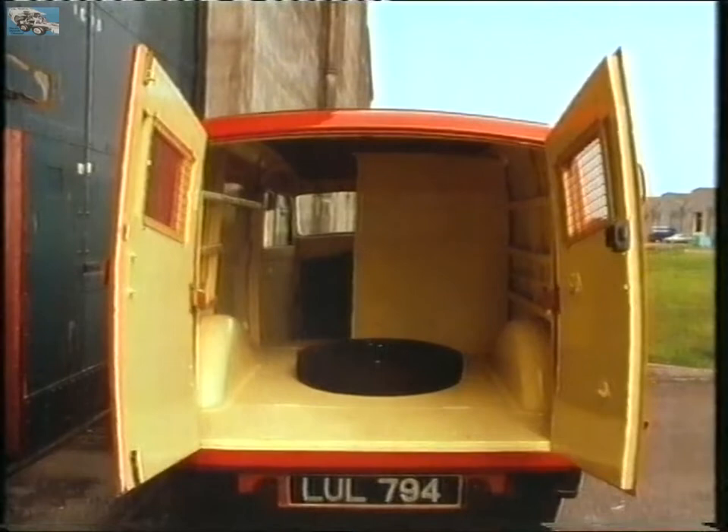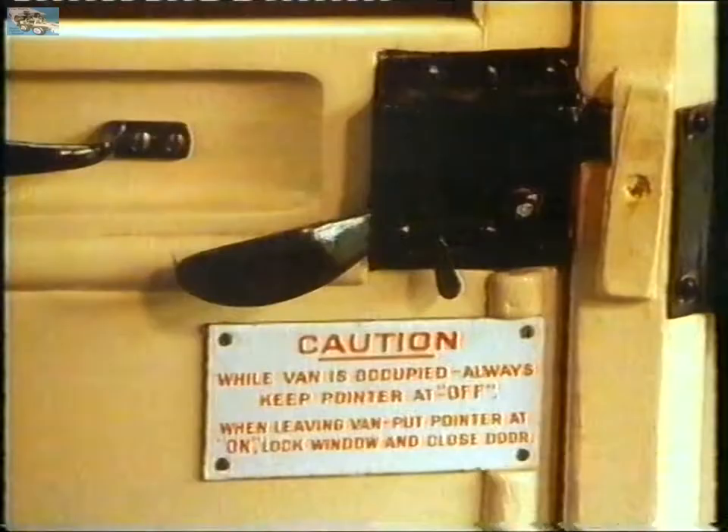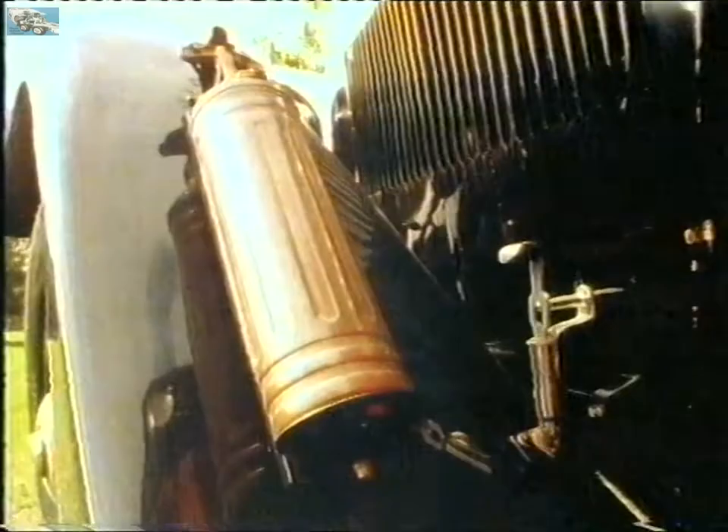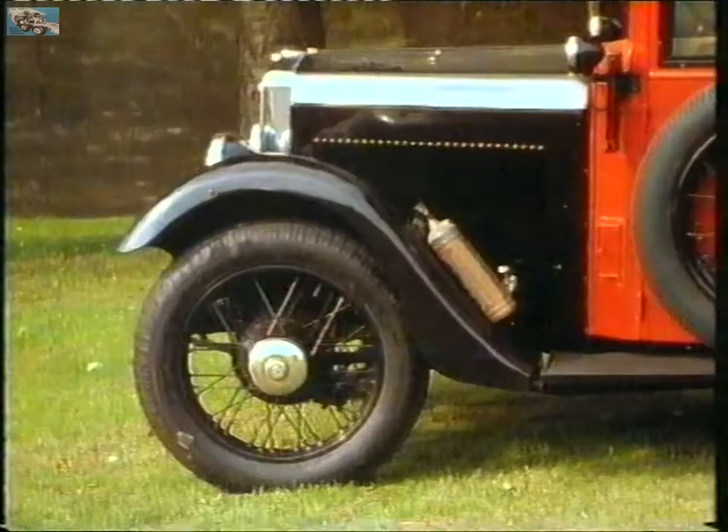Post office vans have tough teak floors, cab-operated locking bars, and fire extinguishers — not for the van, but for the mail bags.